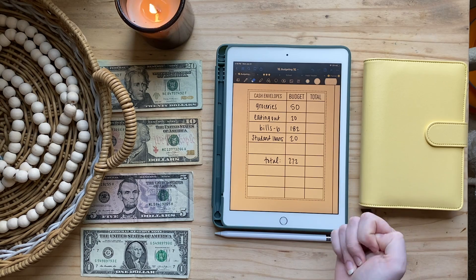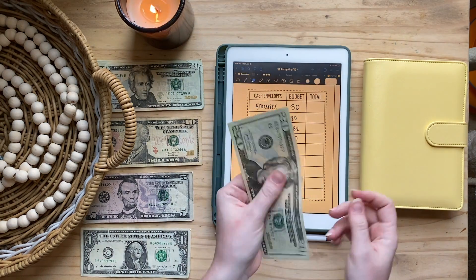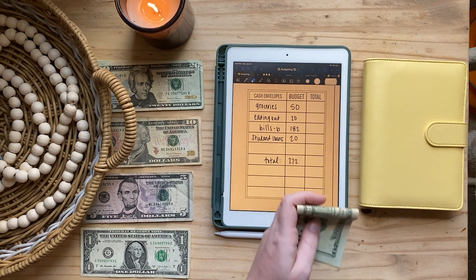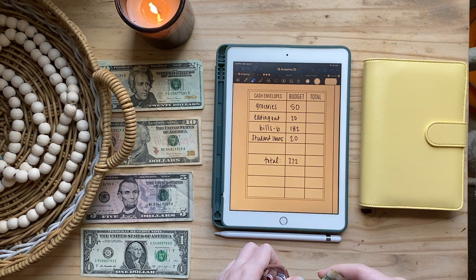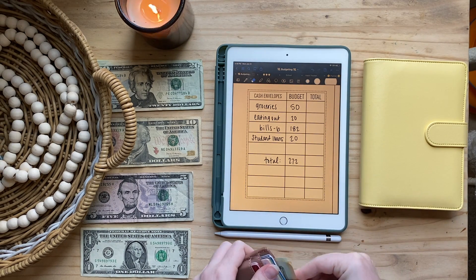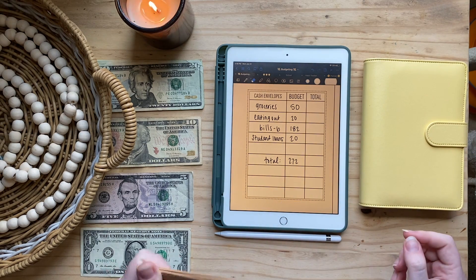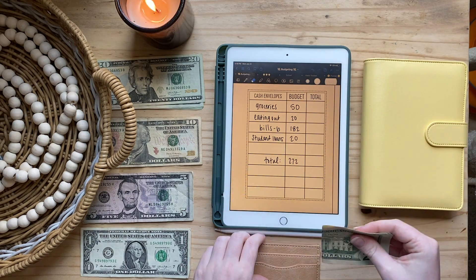Now on to our stuffings. For groceries I have $50 down, but I already took $20 out because I had to buy some groceries, so I'm going to stuff $30. I fold these up and put them in my little card holder — so that's for groceries.